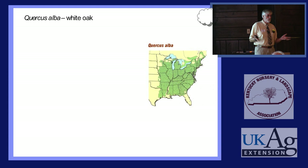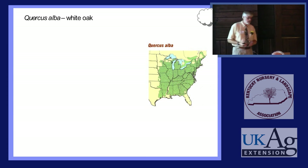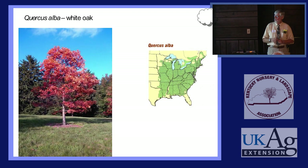What is command central for White Oak? The Bluegrass — Kentucky, the Bluegrass State. You're right in the heart of the range. You have more diversity and more variety, and White Oaks like it better here than any place else in the world. So this is your tree. We call it the Illinois State tree, but it really should be the Kentucky State tree.